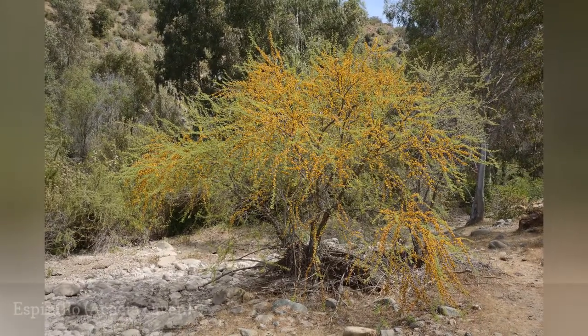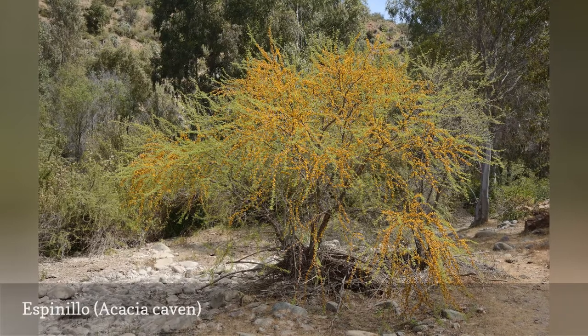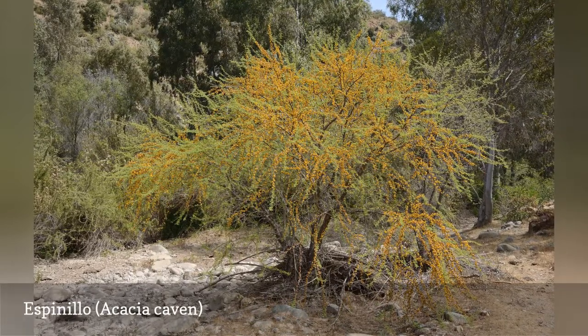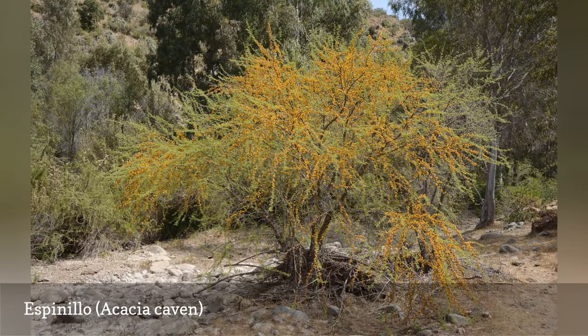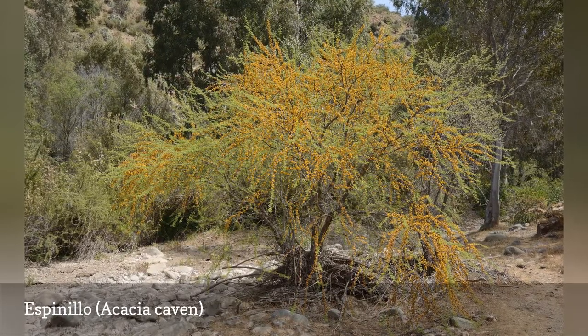After a period of establishment, the espinello shrub or small tree, often called molina, can withstand periods of drought. The wood is used for firewood, charcoal, and lumber. The lovely yellow blossoms are fragrant and used as a scent in perfumes.